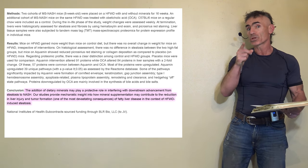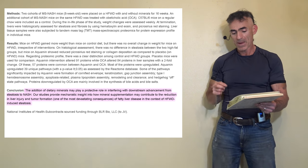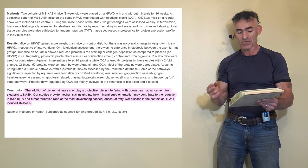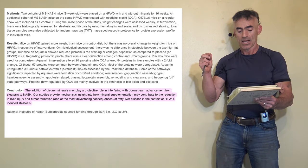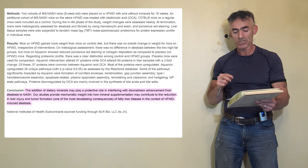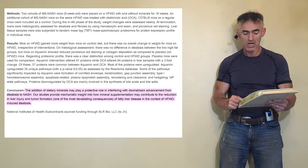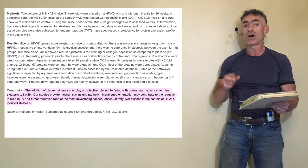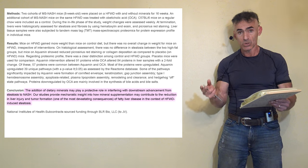From the published abstract, the conclusion states: 'The addition of dietary minerals may play a protective role in interfering with downstream advancement from steatosis to non-alcoholic steatohepatitis. Our studies provide mechanistic insight into how mineral supplementation may contribute to the reduction in liver injury and tumor formation — one of the most devastating consequences of fatty liver disease — in the context of high fat Western diet induced steatosis.'